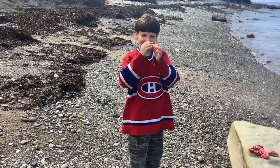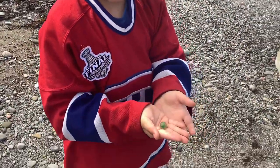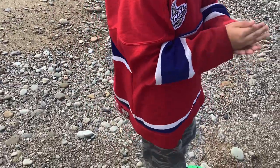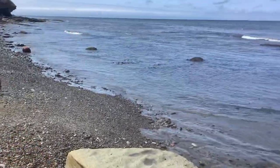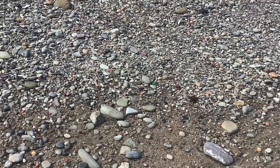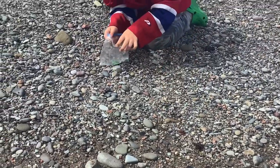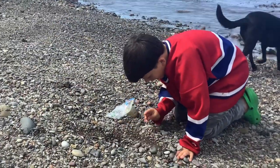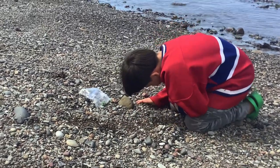Hey everybody, I just heard Mikey yell 'yes yes' — what do you got Mike? He found a marble! We haven't been here in forever — that's a big one Mike, nice and green. A couple of days ago it was all covered in seaweed, high tide, and now the waves have subsided. There he is — I just followed him right back to the pile and look, there's a piece of green sea glass right there, it's huge. Look at that — good job Mikey. I guess this is what I look like on the shoreline.